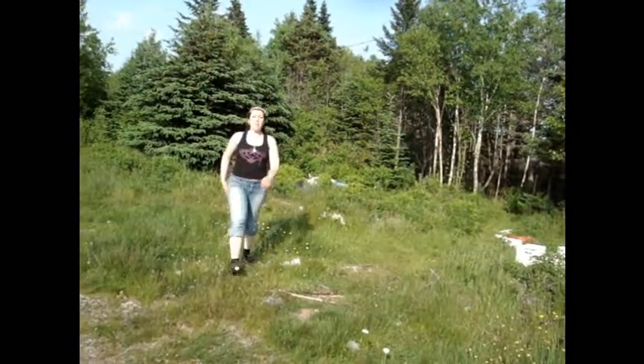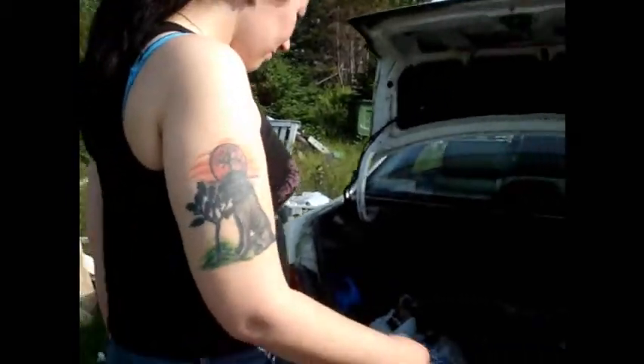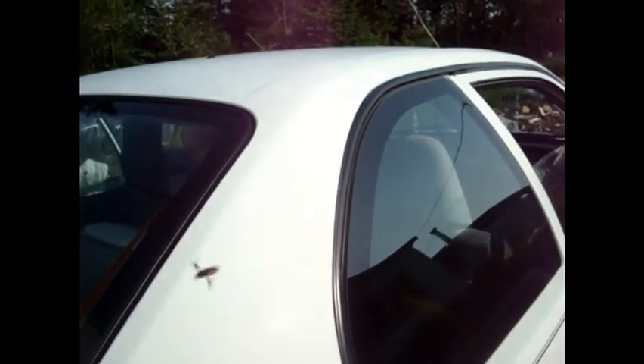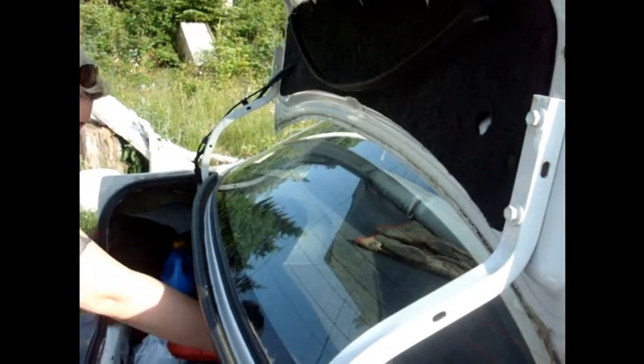I was extremely happy with my haul today — my collecting and whatnot. Now it's time to put the collection kit back in the trunk. I can smell the skunk in there.